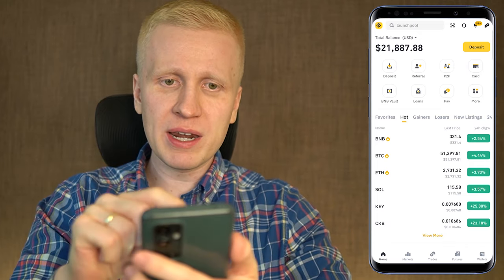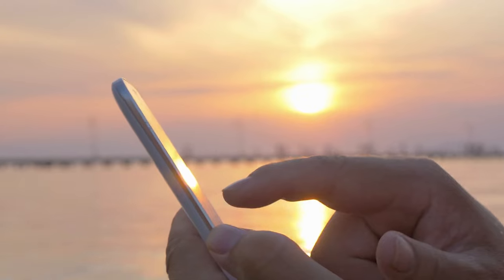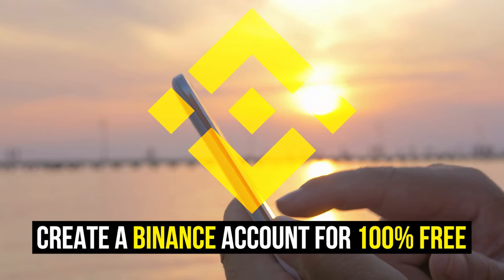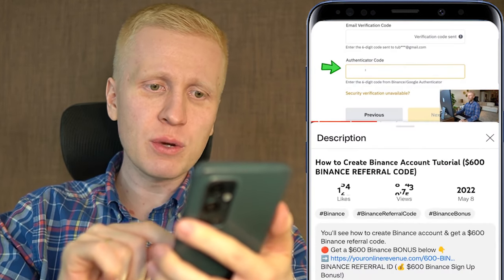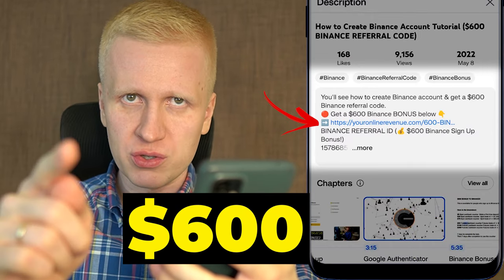The first step when you want to start making money on this app using Bitcoin mining or automated bots is to create a 100% free account. I will leave a link in the description right here below the video where you can get a $600 bonus as a new user.